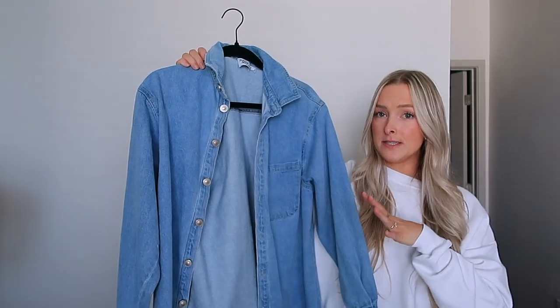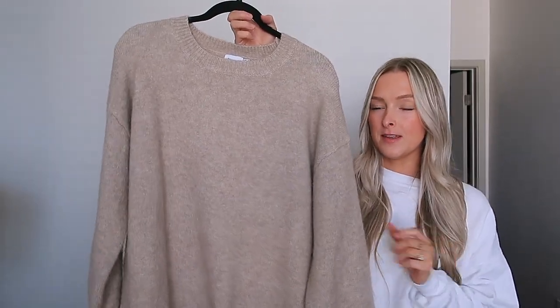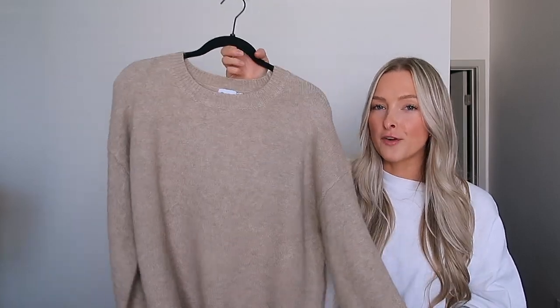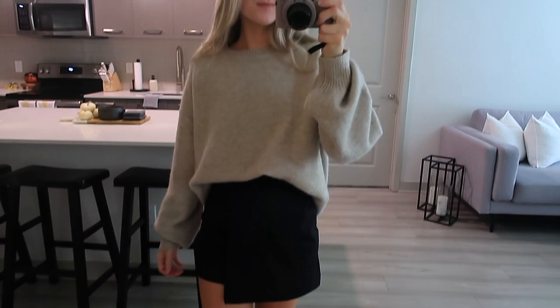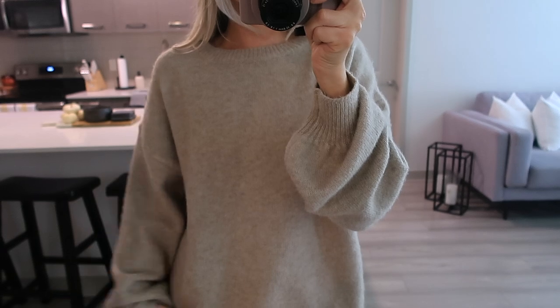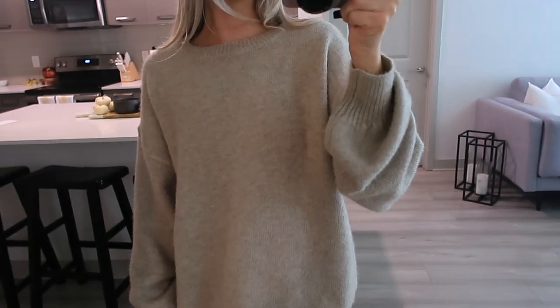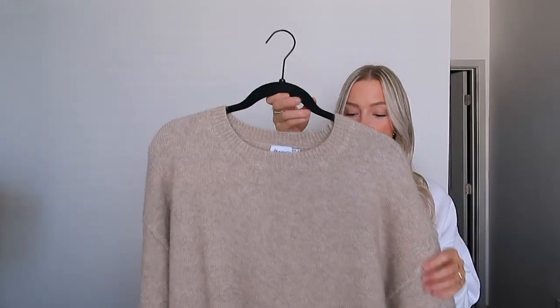I just about screamed when I saw this on their website because it is the most perfect luxe-feeling sweater, perfect for fall and winter. I would pair it with that black skirt I showed earlier, or with leggings or jeans. The quality is insane — so soft. I cannot wait to wear this all season long. Truly the most perfect sweater.